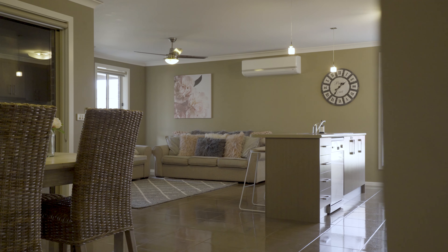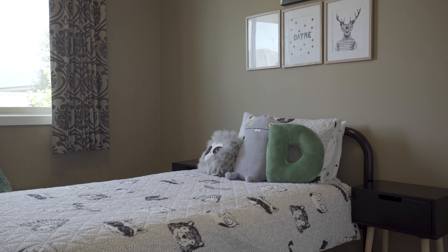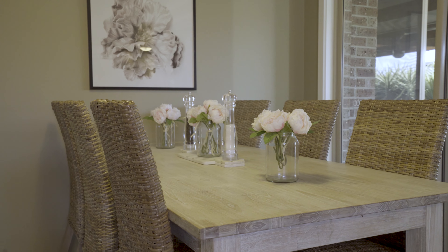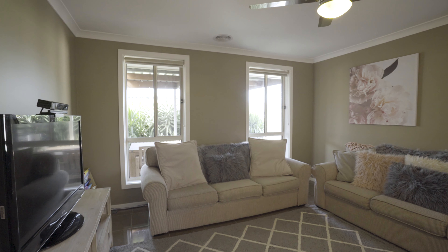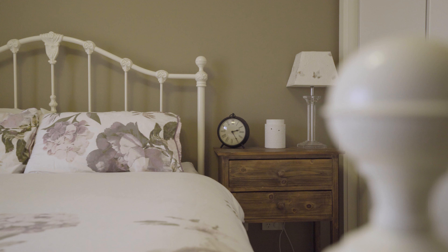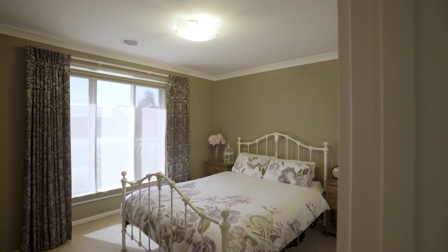13 Ascot Gardens is the perfect property for those buyers looking for quality and low-maintenance living. All you need to do here is arrange your furniture. We have a fantastic four-bedroom home that encompasses all of the mod cons that you could possibly wish for.